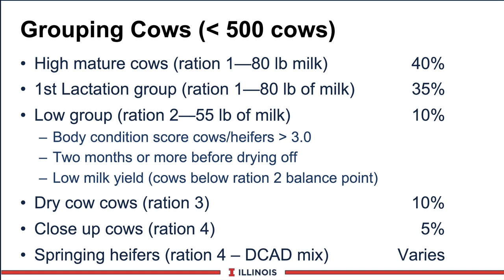The third ration is the dry cow ration - more about that in other modules. Then ration 4 is the close-up cows, where your DCAD comes into place. You might have niacin, higher vitamin levels, and protected choline. About 10% of the herd is in the dry cow group and 5% in the close-up. Most herds have about 86% of cows in the milking string. Then there's a ration for springing heifers - the number is variable. You'd pull out the DCAD mix, boost protein levels a bit since these animals are still growing, and adjust the energy content. This is actually ration number 5 if the facility could handle it.